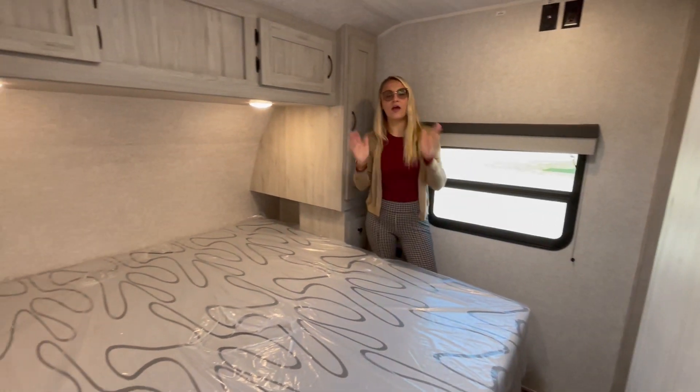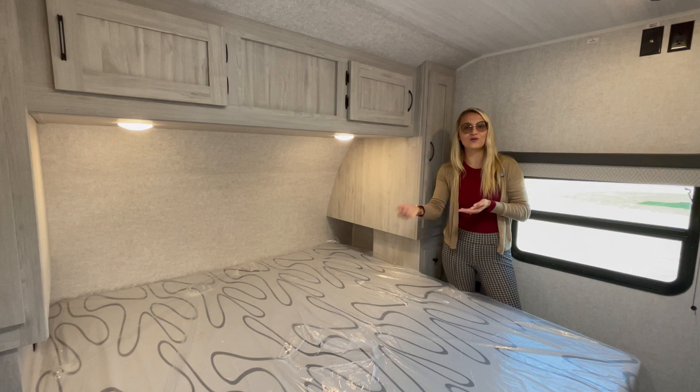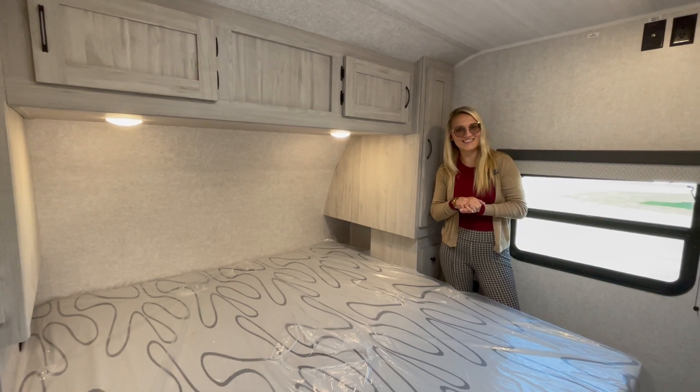This floor plan, in my opinion, gives you everything you need if you and your large extended family want to go camping. Feel free to reach out to us at GreatCanadianRV.com — we have lots of these on order and can get your name on one today. Thanks, guys!